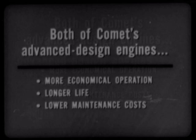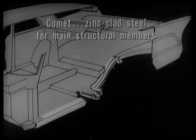Comet economy doesn't stop with engines. In addition to the extra economy of Comet's durable baked enamel finish, which never needs waxing — a big advantage over Chevrolet's lacquer — Comet's sturdy unitized body features zinc-clad steel for all main structural members. This type of steel is two to three times more rust-resistant than ordinary automotive steel, another reason why Comet will stand up better than Chevrolet or Plymouth.